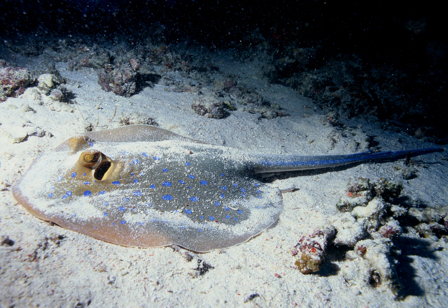Most demersal fish are benthopalagic. As with other bottom feeders, a mechanism to deal with substrate is often necessary. With demersal fish the sand is usually pumped out of the mouth through the gill slit.